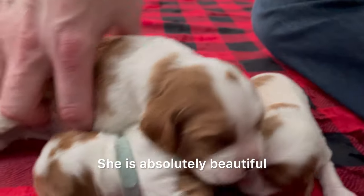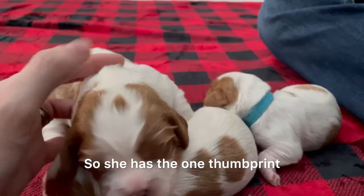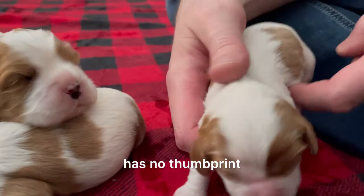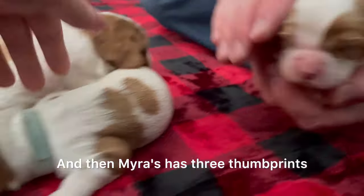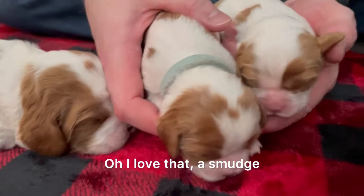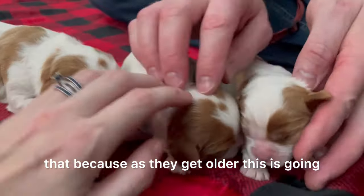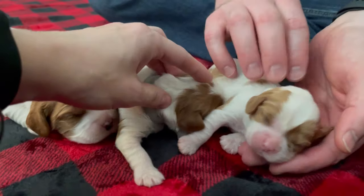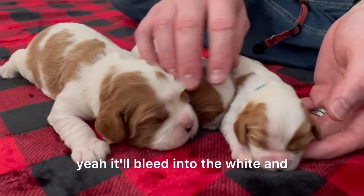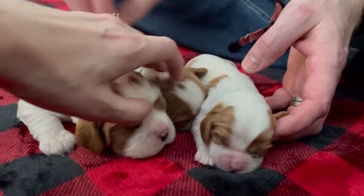So we have Blessing — she is absolutely beautiful. I wanted to point out her thumbprint. She has one thumbprint, Robin's has no thumbprint, and Myra's has three thumbprints — a smudgy one. We should start calling it that because as they get older, this is going to start looking like a bridge. The chestnut will spread a little bit into the white.